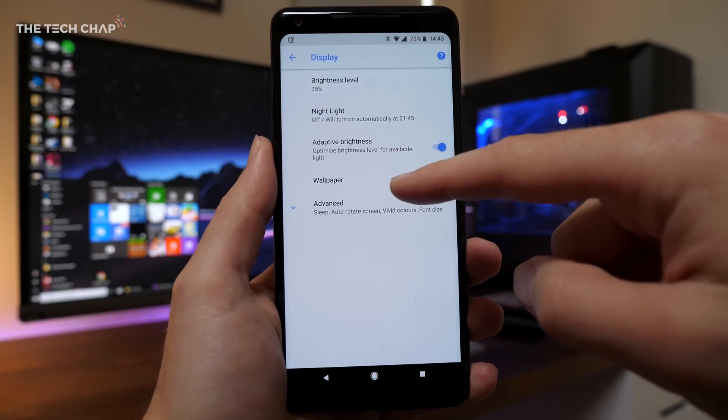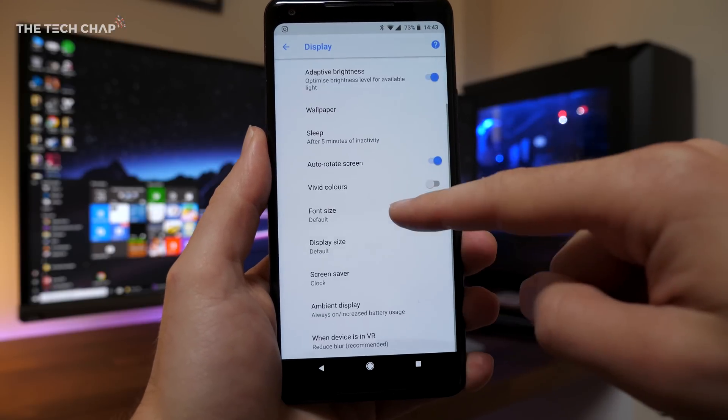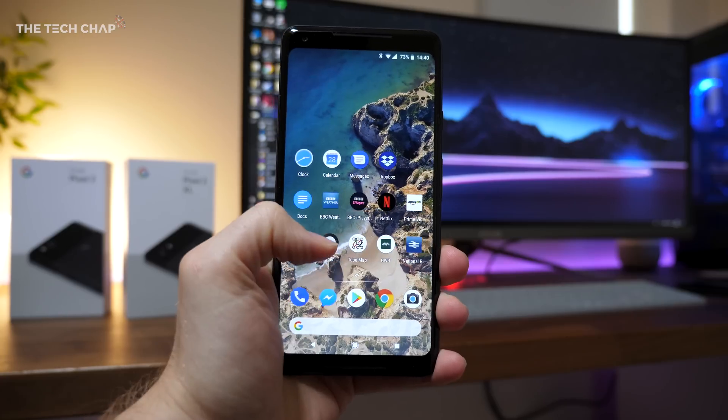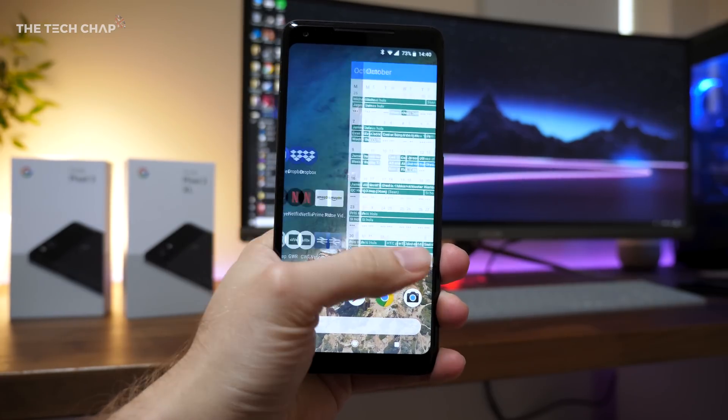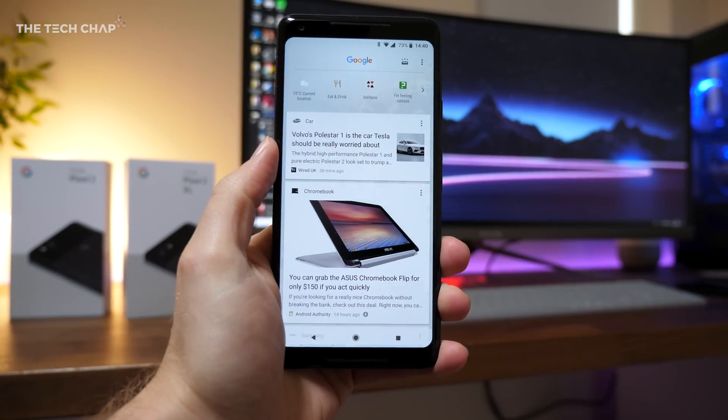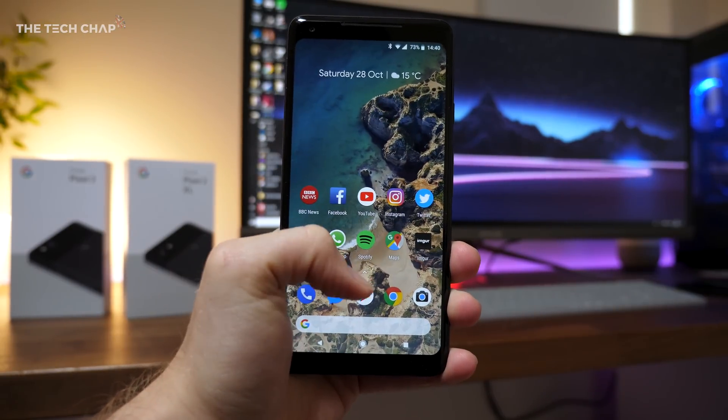Now what does that mean for you and me every day? Well there is a vivid mode you can enable which boosts saturation by 10%, not really a big deal. And not everyone wants a relatively dull but accurate screen on their phone. The good news is that Google is bringing out a fix. In Android 8.1, currently in the developer preview, they're adding a new saturated mode which will make the colors more punchy and more vibrant, but at the expense of color accuracy. So you will have the option.